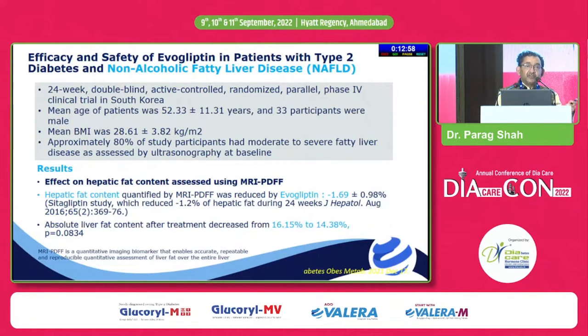Currently 8 out of 10 patients with chronic liver disease have non-alcoholic fatty liver disease progressing to cirrhosis with portal hypertension. We always want drugs that work well in patients with NAFLD. In this study, the mean patient age was 52 and mean BMI was around 28, matching Indian BMI profiles. Hepatic fat content measured by MRI PDFF — the gold standard for non-invasive measurement of fatty liver — showed that evogliptin significantly reduced hepatic fat during 24 weeks.